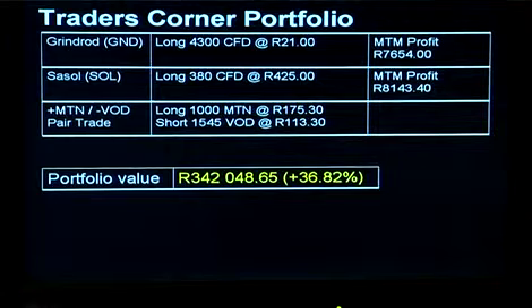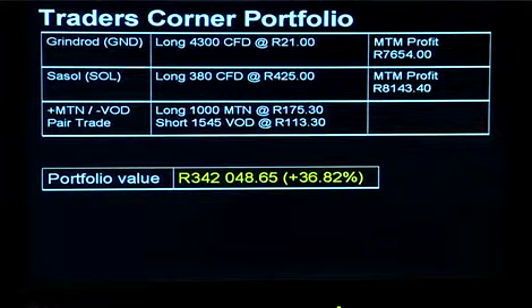So that's the trade for this week. What does the portfolio then look like? We're still long of Grindrod and Sassol and we've just done this pairs trade in MTN and Vodacom. Our portfolio is sitting just over R342,000, up 36% for the year to date — which is an extra 4% or thereabouts since we last checked in.